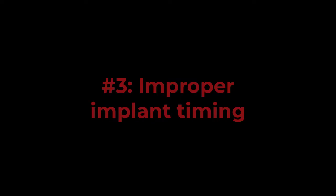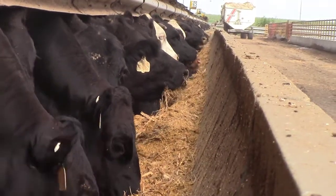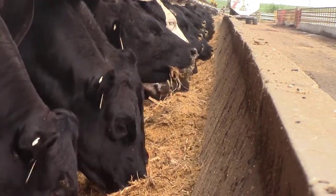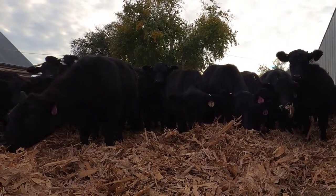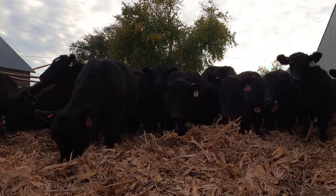3. Improper implant timing. The implant response is a percentage of the overall growth rate. Therefore, if cattle are not eating, response to the implants will be less. For best results, avoid implanting at times of stress, including avoiding implanting and vaccination upon arrival, especially with high-risk calves.